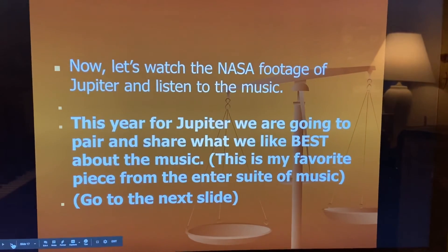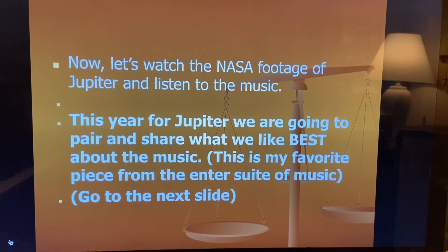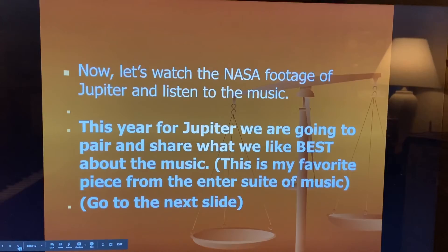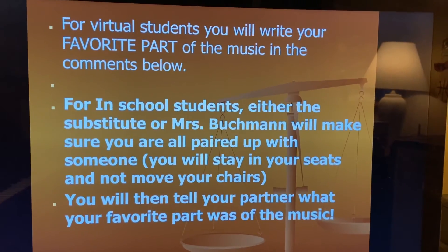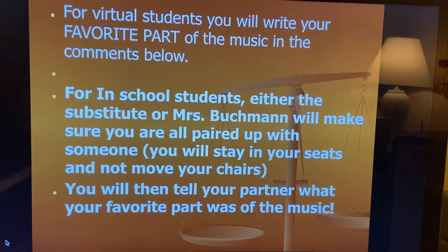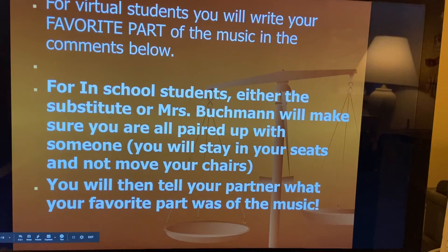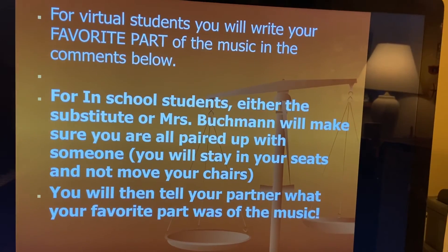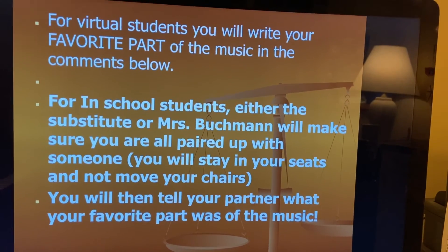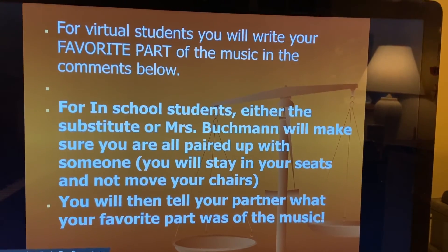Now let's watch the NASA footage of Jupiter and listen to the music. For Jupiter, we're going to pair and share what we like best about the music. This is actually my favorite piece of music from the entire suite. For virtual students, you will write your favorite part of the music in the comments below the lesson. For in-school students, you're going to tell either the substitute or Mrs. Buckman. We'll make sure you're all paired up with someone. You will stay in your seats and tell your partner what your favorite part of the music, Jupiter, is. What was your favorite part?